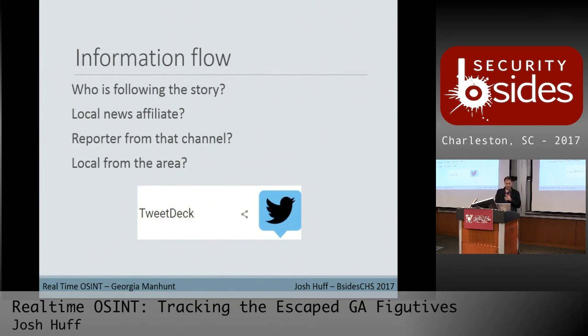Sometimes locals in the area will jump on and start chiming into the comments, saying little bits about where things are because they're close to the scene.